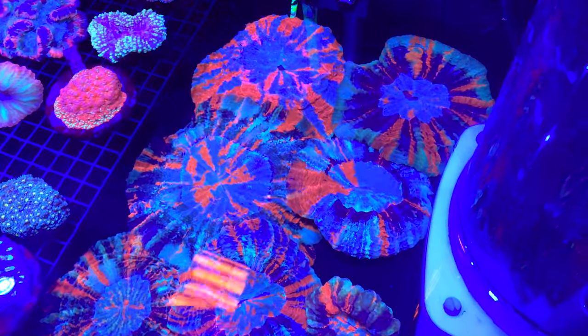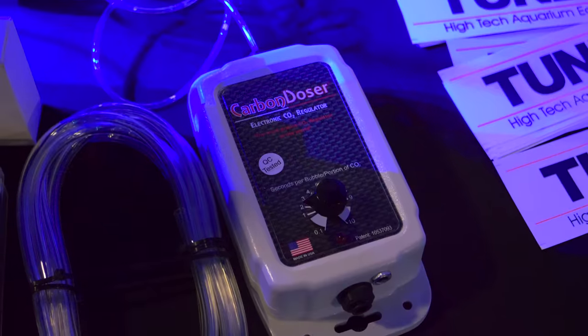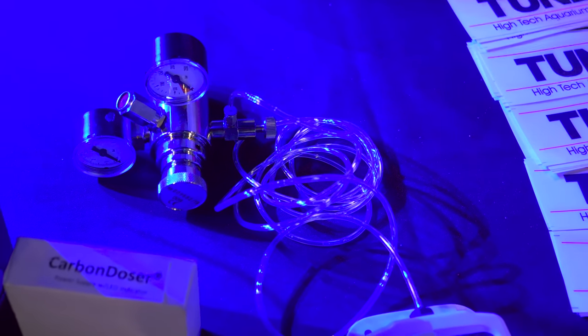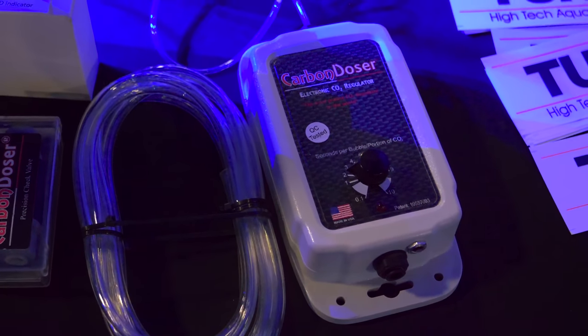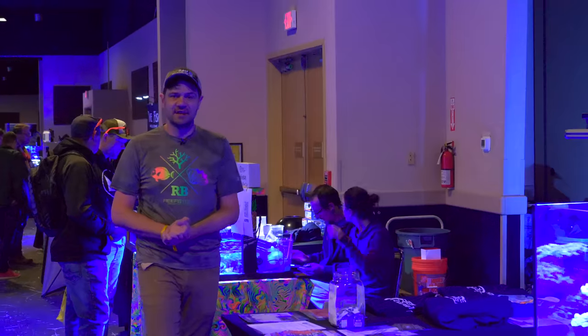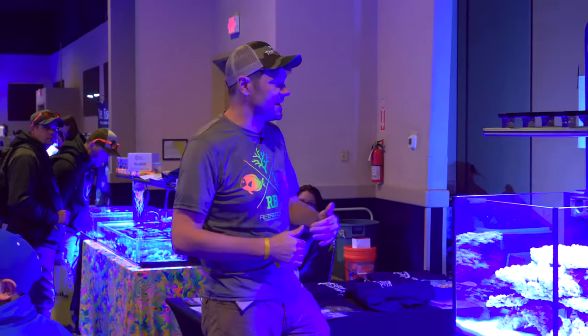One of the more exciting new products we've seen here is a brand new Carbon Doser. If you're familiar with this device, it meters out CO2. They've actually partnered with Tunze for manufacture, so it's more rugged, much quieter, and now adapted to work natively with a Tunze regulator.